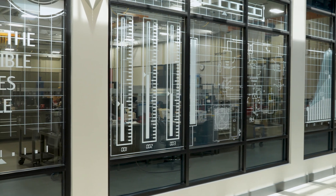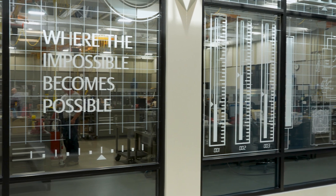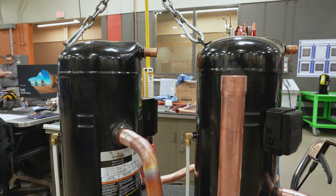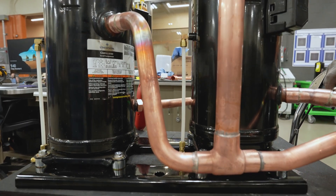As our product changes and evolves — as we start to use different refrigerants that are more environmentally friendly — so does our work. We're not only constantly learning as individuals, but as a lab, as a team, and as a company. We're always learning new and innovative ways to do things more efficiently, or maybe to run our compressors more efficiently. There's always learning here, and it's vital to the job.